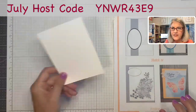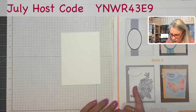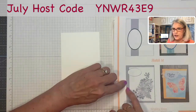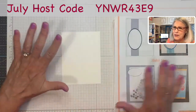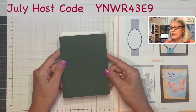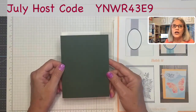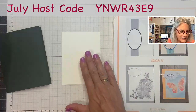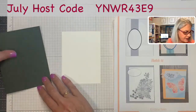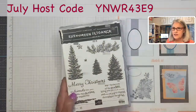My white layer — I've cut this at three and three-quarters by five. When I push it over to the right, it's going to give me more of the card base showing. That was the idea of making it that size, though it can be any size you want. I'm using Evening Evergreen. I'll show you my sentiment later — I want to create this part first.